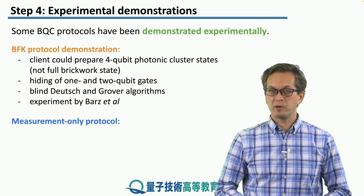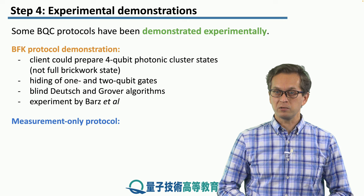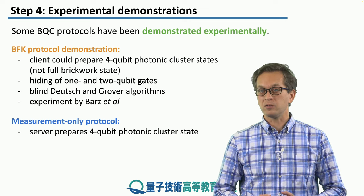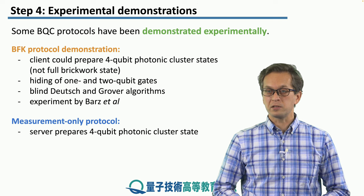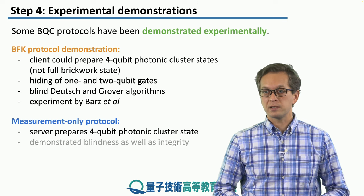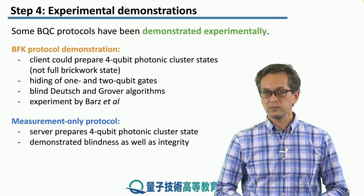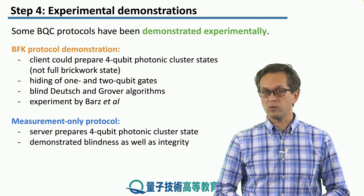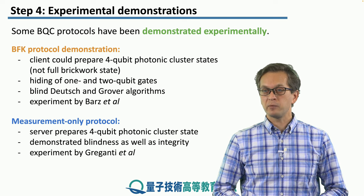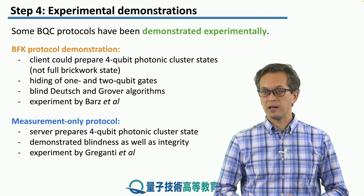Another experimental demonstration, also done in Vienna, was on the measurement-only protocol of Morimae and Fujii. Here again the server prepared a four qubit photonic cluster state, which was then sent to the client. The experimental work was able to demonstrate both blindness as well as integrity of the data. The experiment was carried out by Greganti and her collaborators.